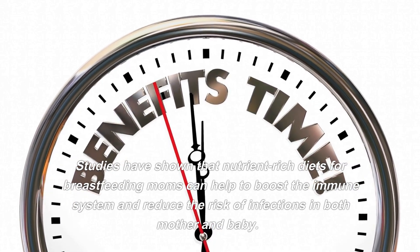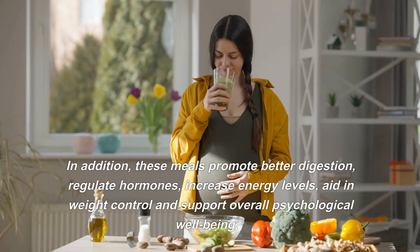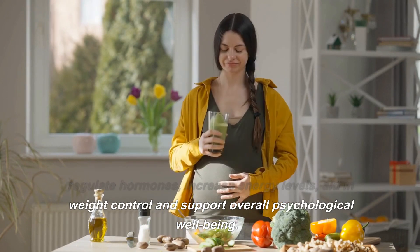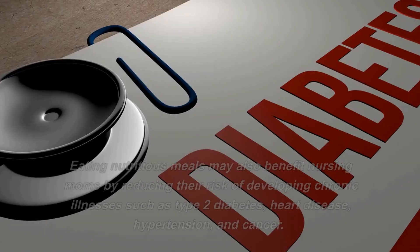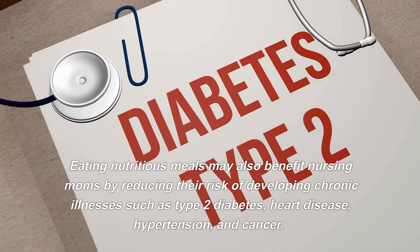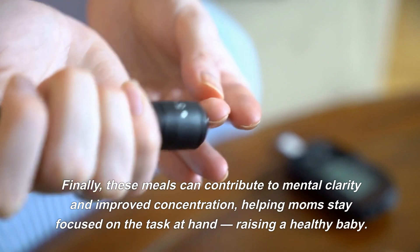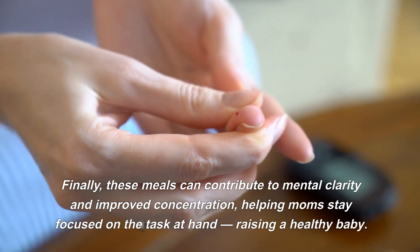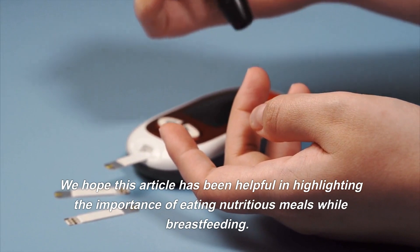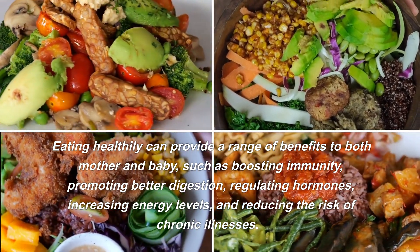Are there any other health benefits to eating nutritious meals while breastfeeding? Eating healthily while breastfeeding can provide a range of benefits. Studies have shown that nutrient-rich diets for breastfeeding moms can help to boost the immune system and reduce the risk of infections in both mother and baby. In addition, these meals promote better digestion, regulate hormones, increase energy levels, aid in weight control, and support overall psychological well-being. Eating nutritious meals may also reduce the risk of developing chronic illnesses such as type 2 diabetes, heart disease, hypertension, and cancer. Finally, these meals can contribute to mental clarity and improve concentration, helping moms stay focused on raising a healthy baby.